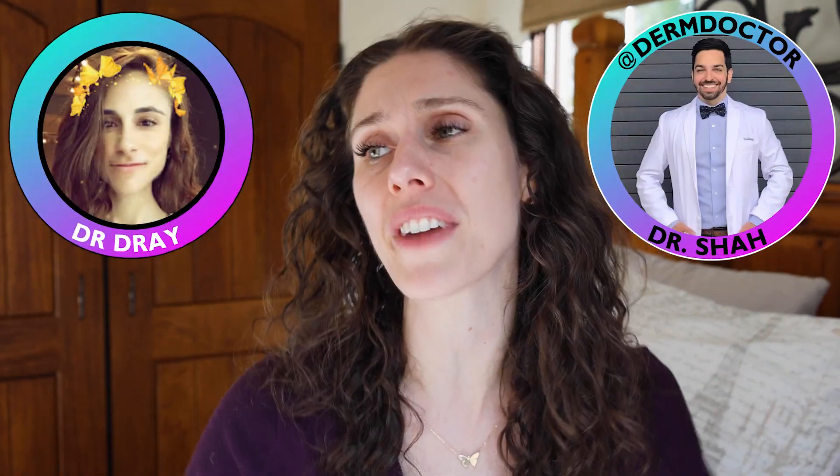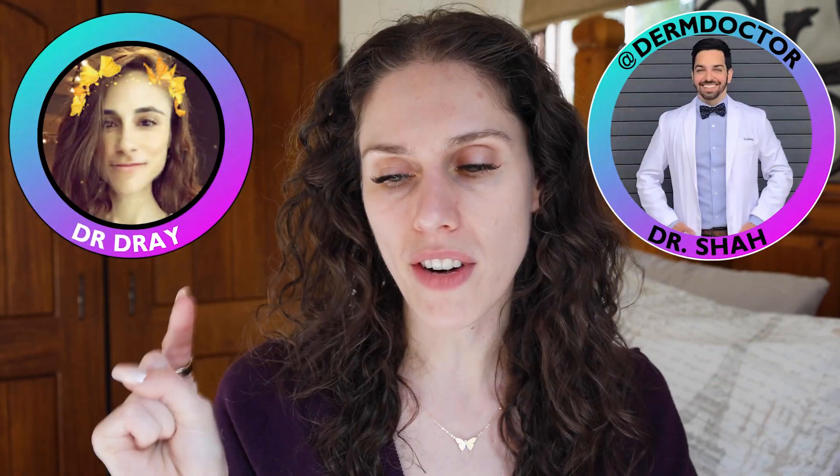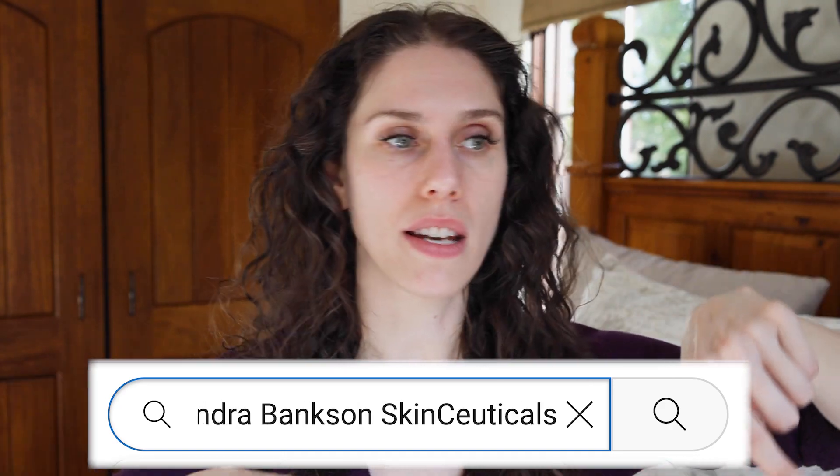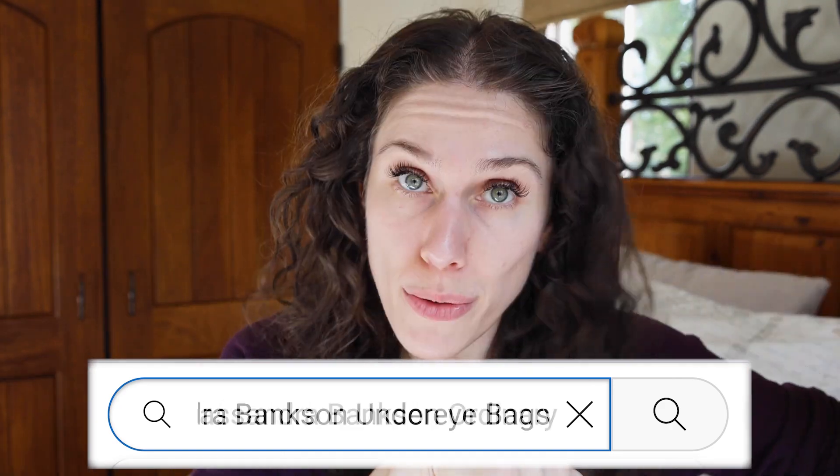I know it can sometimes feel overwhelming, but that's why I want to do my best to help break it down, or recommend other doctors and dermatologists like Dr. Dre or Dr. Shah here on YouTube who provide amazing information. If you ever have a question about a specific product or skin condition, you can put in the YouTube search bar: Cassandra Bankson P150, Cassandra Bankson SkinCeuticals, Cassandra Bankson Ordinary, Cassandra Bankson Under Eye Bags, or Cassandra Bankson Pimple Popping. Over the last 12 years I've created a ton of videos, so you can probably find one that speaks about that topic and hopefully breaks it down so you don't have to break out or freak out about your skin.